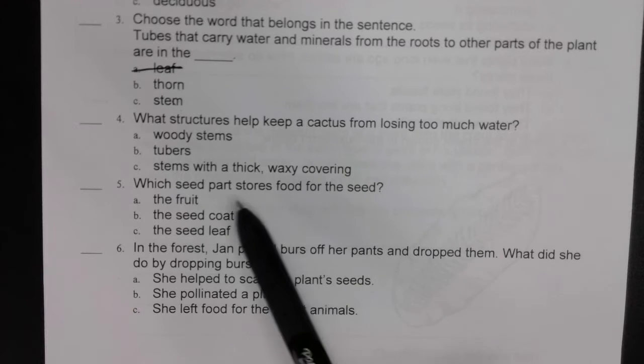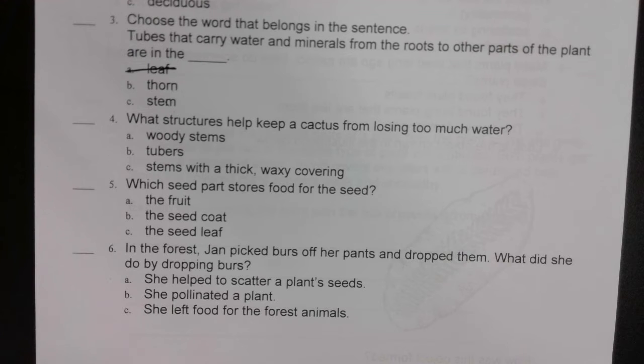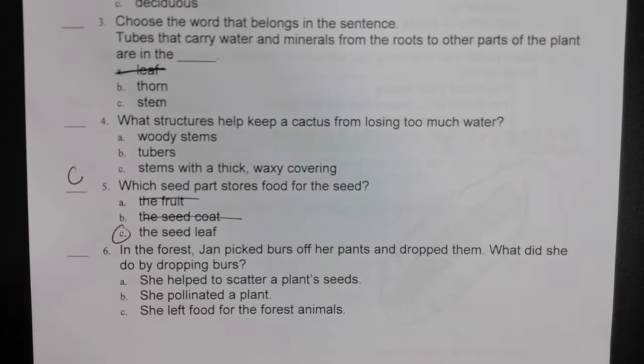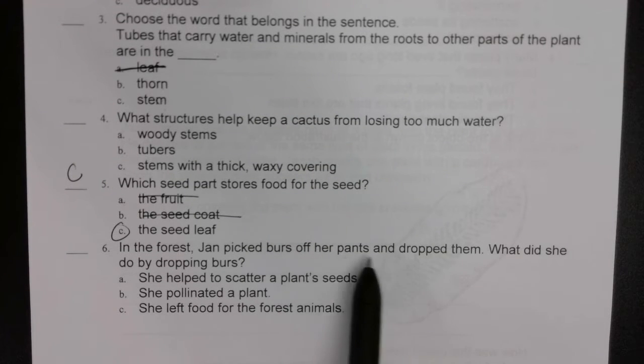Which part stores food for the seed? We did that on a review yesterday. The fruit, the seed coat, or the seed leaf? It wasn't the fruit, it wasn't the seed coat. Remember — the seed leaf is what stored food for the seed.